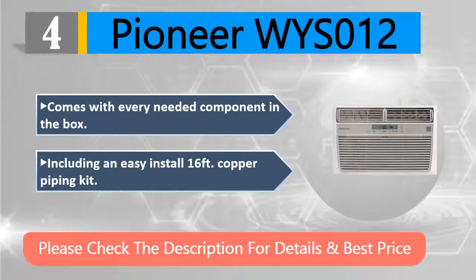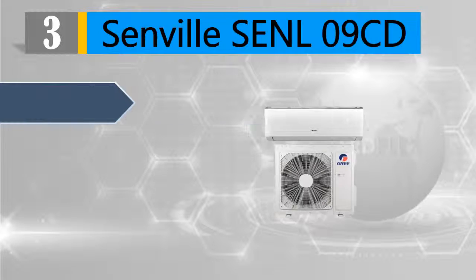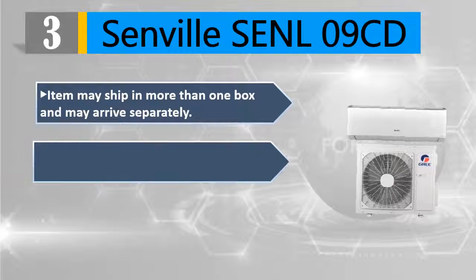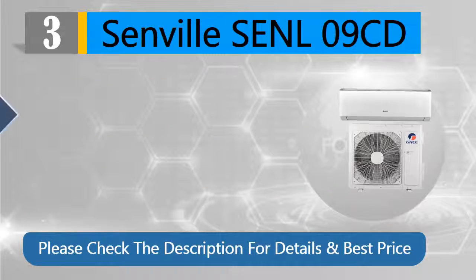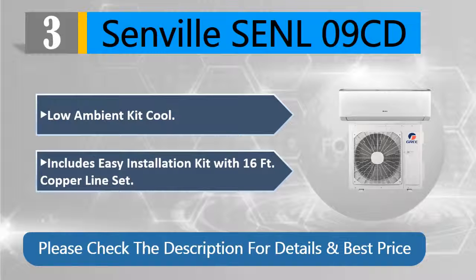Number three: Senville SENL-09CD. Item may ship in more than one box and may arrive separately. Mini-split ductless air conditioner and heater, 15 SEER inverter compressor by Toshiba, five-year warranty, low ambient kit. Includes easy installation kit with 16-feet copper line set. Please check the description for details and best price.